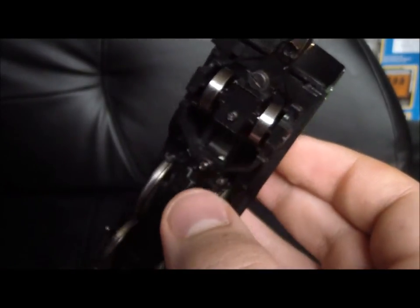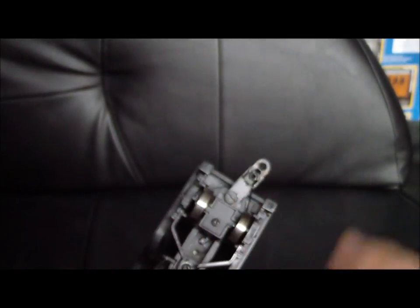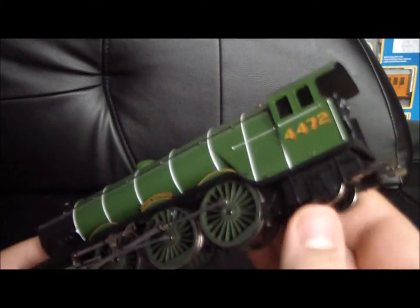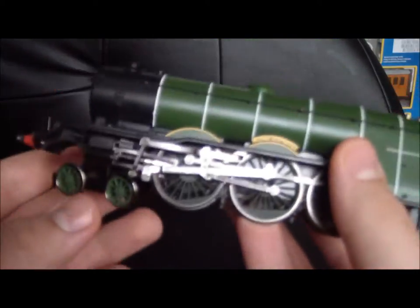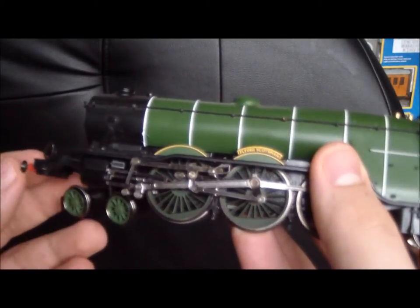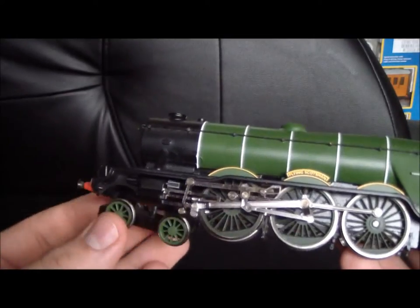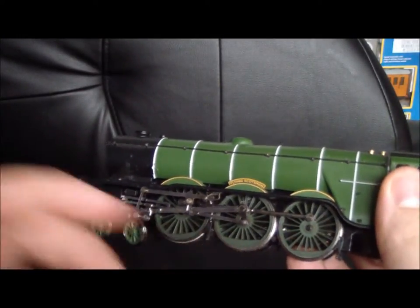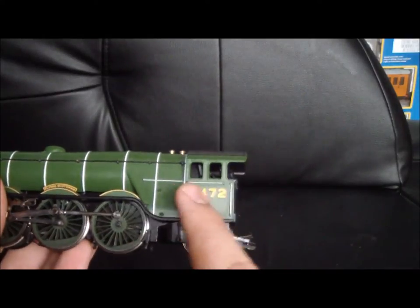As you can see, the rear cartazzi wheel set is flangeless, because this doesn't turn. They have to be flangeless in order for her to go around tighter curves — train set curves, second radius curves, for example. Because if they were flanged, the train would just keep derailing. You can replace those with flanged ones, but I wouldn't do that if you had train set curves. She's a 4-6-2 Pacific: four wheels at the front which are bogie wheels helping her go around corners, six driving wheels in the middle, and two wheels at the back which also guide her around corners and support the back of the engine.